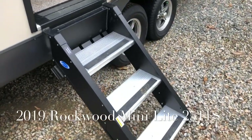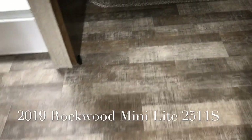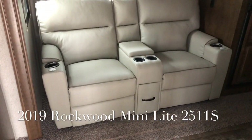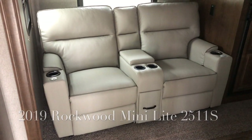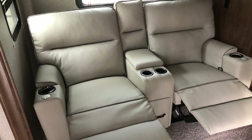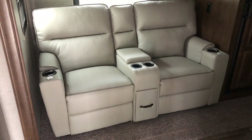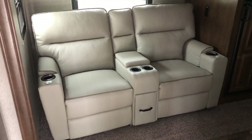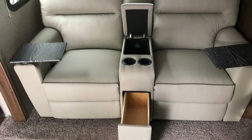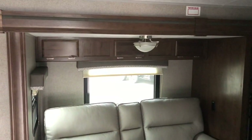As we enter into the 2511S, you can see the plank wood linoleum floors and the pebble decor. It's got theater seating that does recline. You have storage, and it also has tables that remove on the side armrests. There is overhead storage as well.